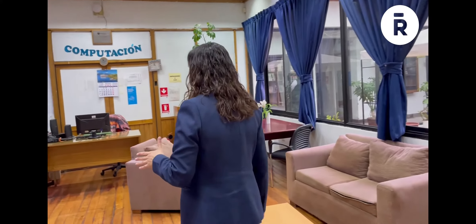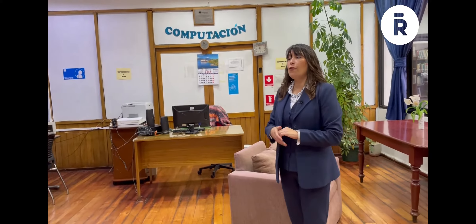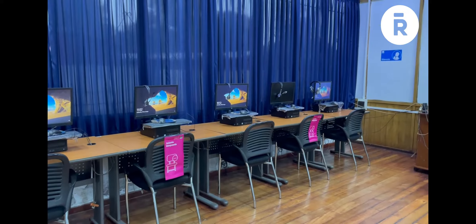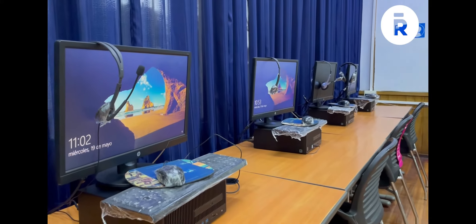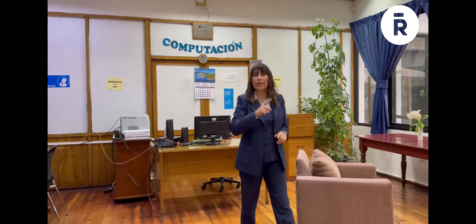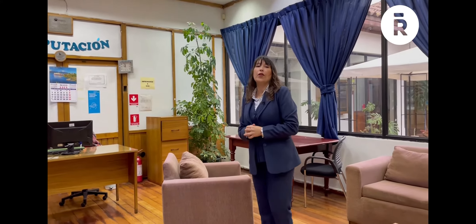También tenemos nuestro espacio de la sala de computación, la cual fue creada con un proyecto de LibroRedes, que hoy en día ha dado muchos frutos. Se hacen cursos de computación de alfabetización digital gratuita para la comunidad, y también puedes tener acceso a internet gratis durante 45 minutos. Todo esto es lo que la biblioteca puede ofrecer.